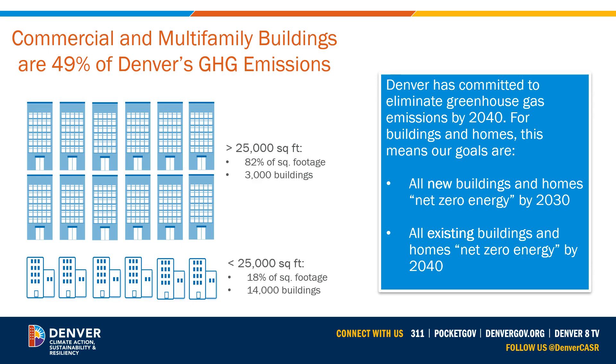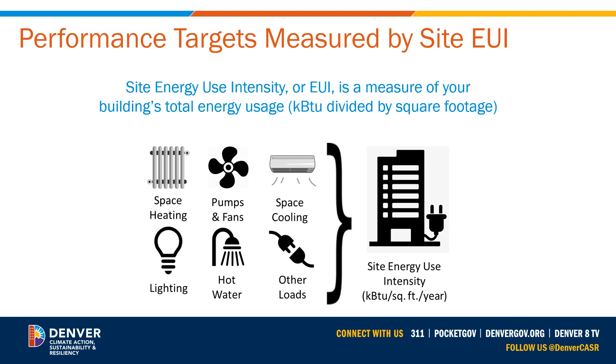Denver buildings 25,000 square feet and larger must meet energy performance targets measured by a metric called Weather Normalized Site Energy Use Intensity, or Site EUI. Site EUI is the amount of fuel energy and electricity consumed by a building as reflected in utility bills, divided by the gross square footage of the building. If you're looking in Portfolio Manager, make sure you are looking at the weather normalized version of your building's Site EUI.